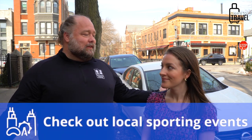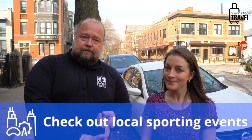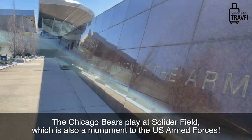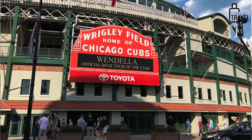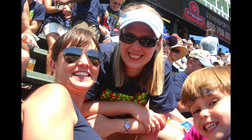For something more structured, Chicago is a huge city with tons of sporting events. You can see the Bulls for NBA, the Bears for football, the Chicago Fire for soccer, the Cubs at Wrigley Field, or the White Sox at Comiskey. There are so many sporting events you can attend with your kids, and they're relatively family-friendly.